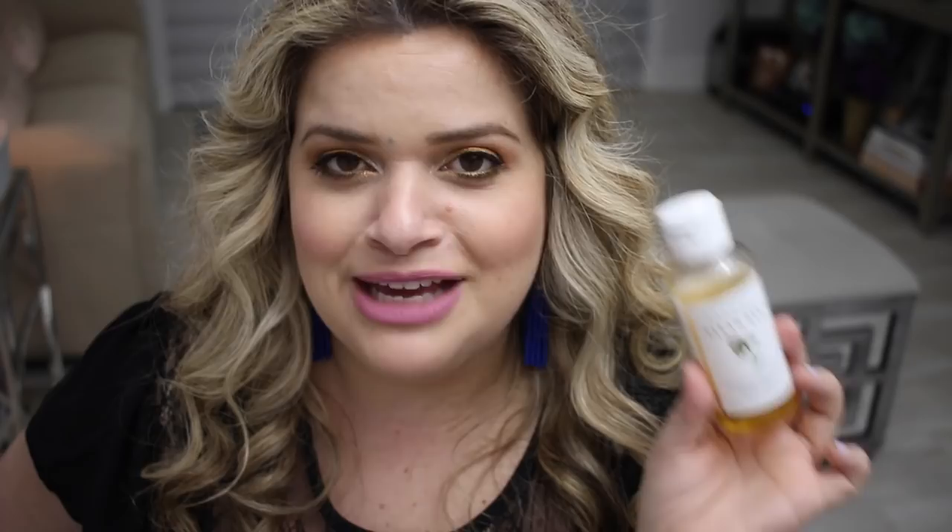From Farmacy, I'm really enjoying the Clean Bee Ultra Gentle Facial Cleanser. I took it to New York and loved it, and it's pretty much been sitting in my shower ever since I got back. It just feels so nice and clean, smells really good, lathers beautifully, and doesn't make my skin feel tight. After removing my makeup, I use this in the shower and it just cleans everything out really well. It's on my list to buy full size, but I'm going to finish this bottle first.